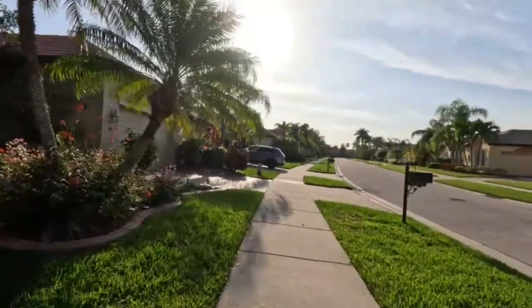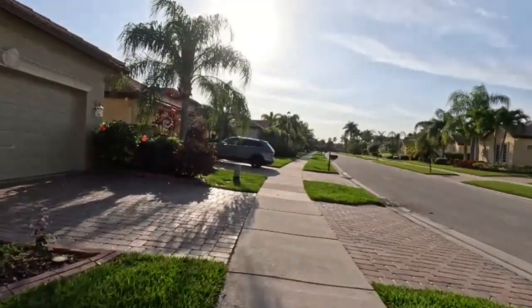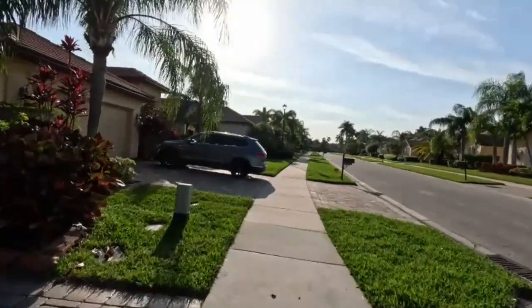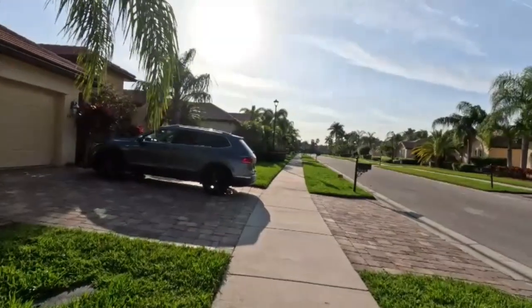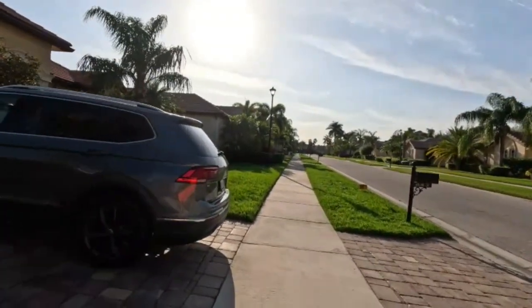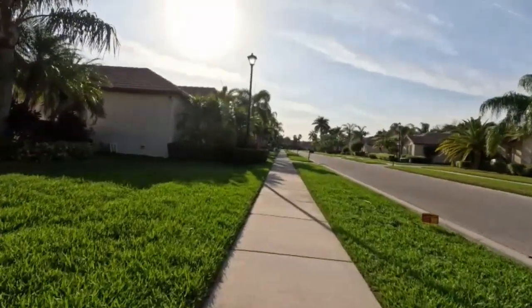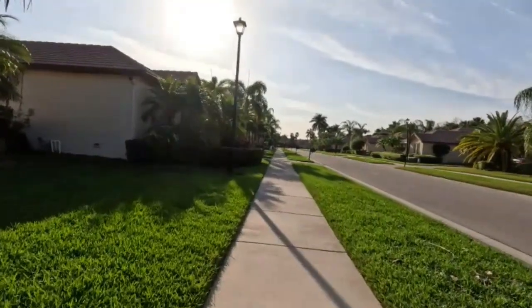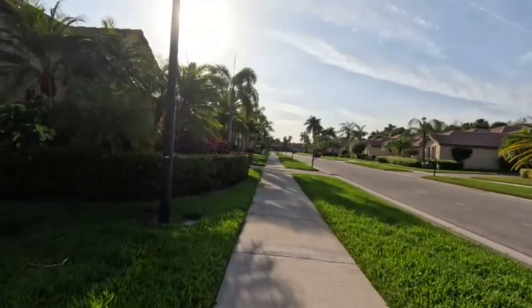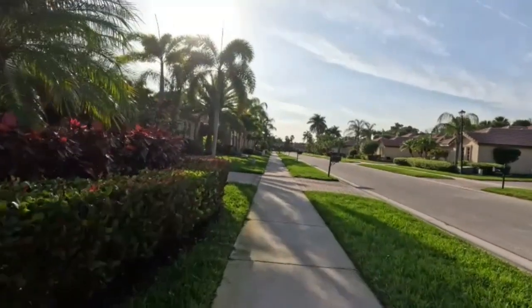We're also very conveniently located — five minutes away from Aldi's, Walmart, a lot of stores, a couple of malls, Home Depot, and Lowe's right down the street. Nobody seems to bother anybody — I've never heard of anyone having any arguments. And you can have a pet.